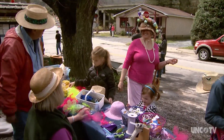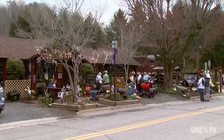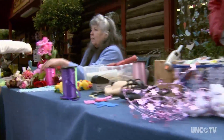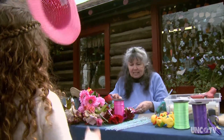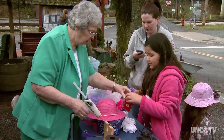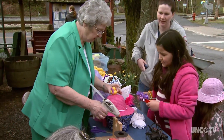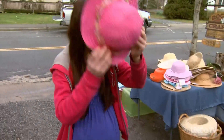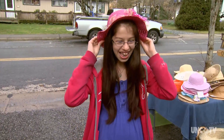Volunteers from local craft cooperative Dogwood Crafters are on hand to assist. Different people donate flowers and ribbons and things that you can put on the hat, and the crafters help the small children with the glue gun. They start making hats at 10 and they're making hats right on up until 2 o'clock getting ready for the parade.